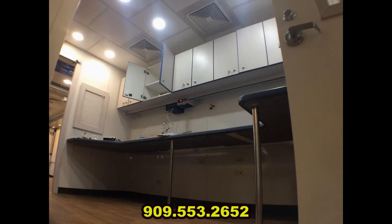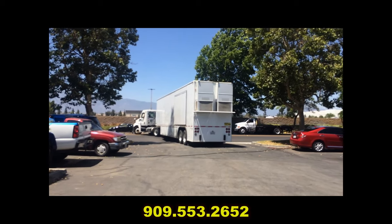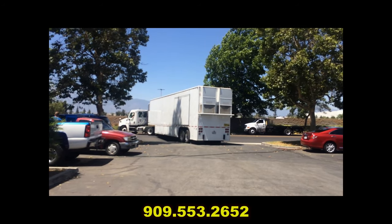For more information, please call us at 909-553-2652. Mobile Medical Technologies, 909-553-2652.